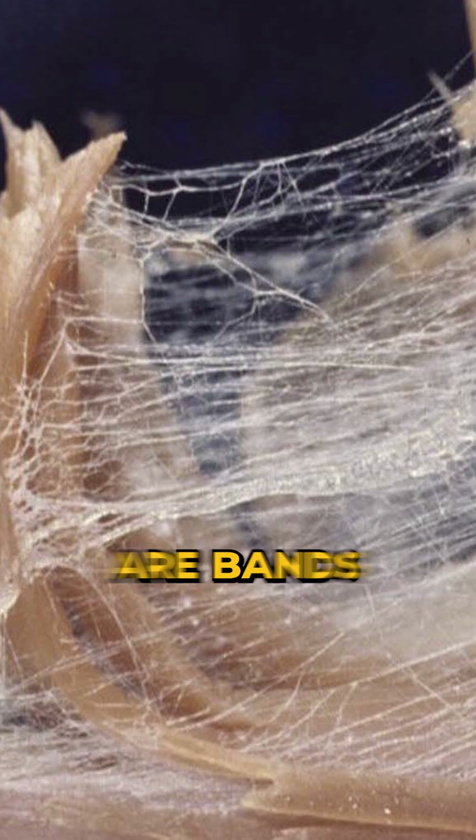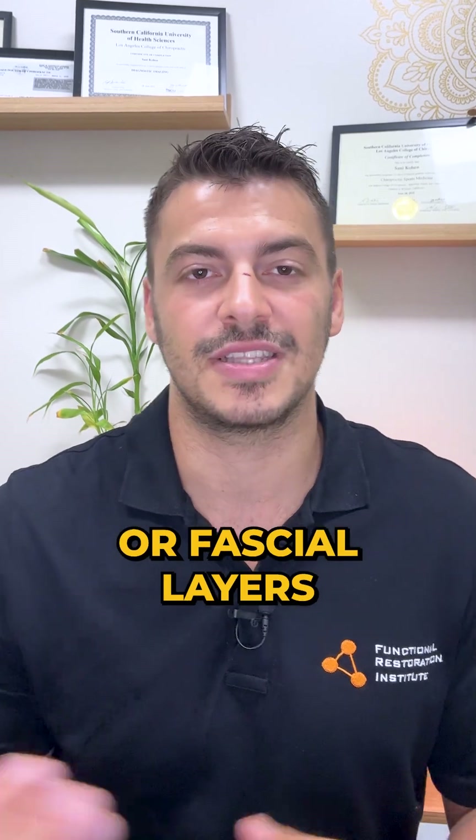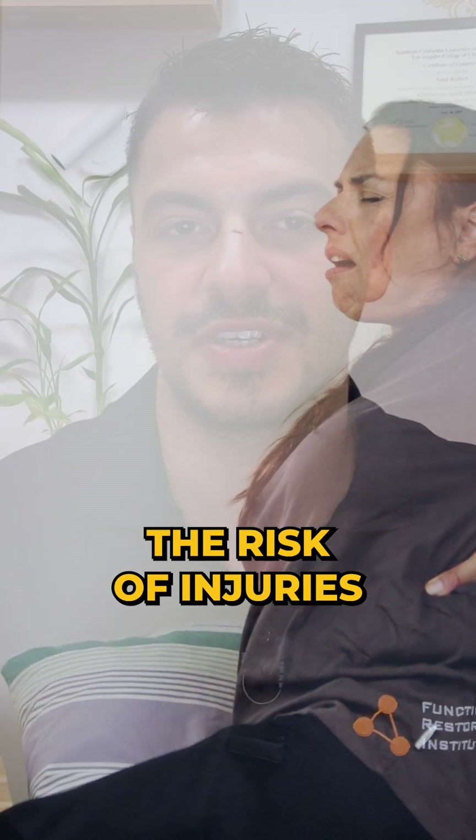Over time, this stiffness can contribute to the formation of adhesions. Adhesions are bands of scar-like tissue that bind together tissues or fascia layers that should move freely, causing restrictions and chronic stiffness. This process can actually change your posture, make movement more difficult or painful, and increase the risk of injuries.